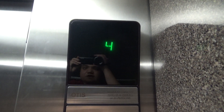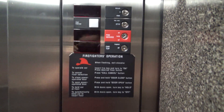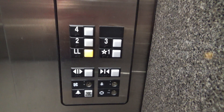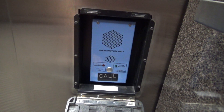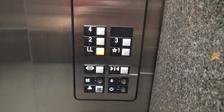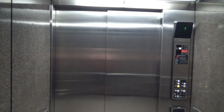Up here is your indicator, firefighter's operation, and here are your fixtures — series one. And of course your phone, which is ADA '88 compliant. Here we are at 4 — let's get a shot of these doors opening just to give you a view of how huge this thing is.